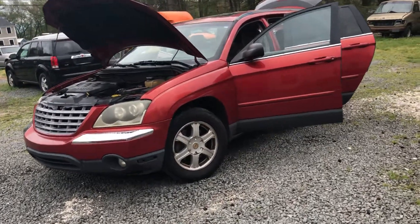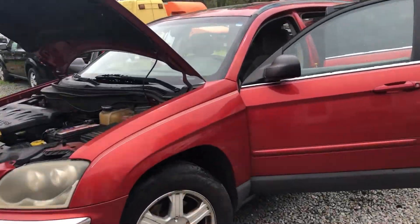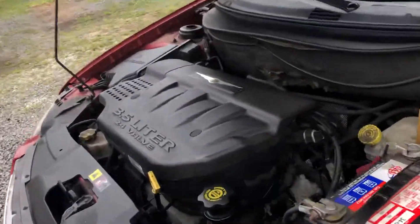You are looking at a 2004 Chrysler Pacifica — this is the highest trim level that they made. This one has a 3.5 liter V6, which is nice, and it has third row seating.